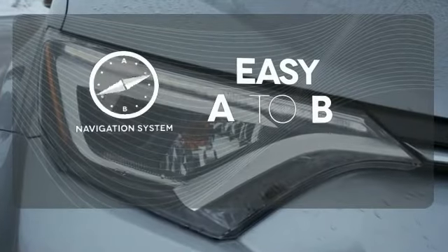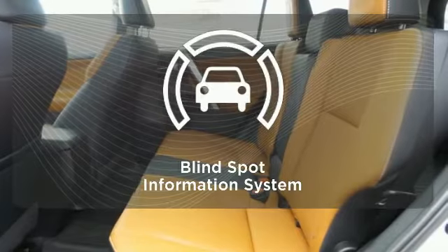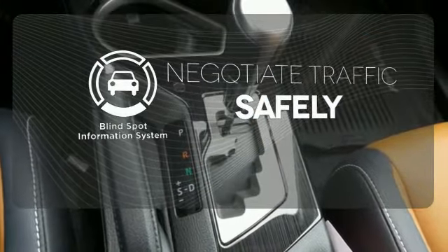Feel confident getting from point A to point B with the navigation system. Safety comes from being aware of your surroundings, and for that, the blind spot indicator can't be beat.